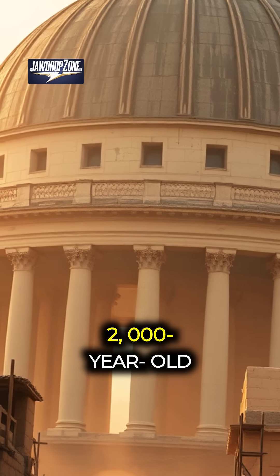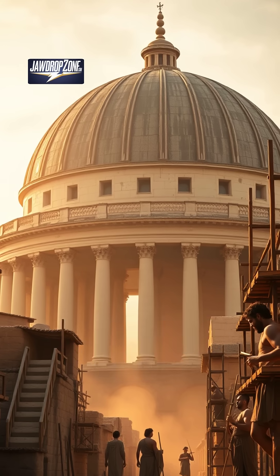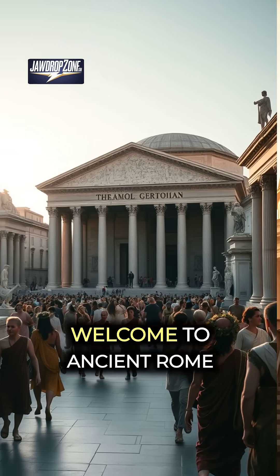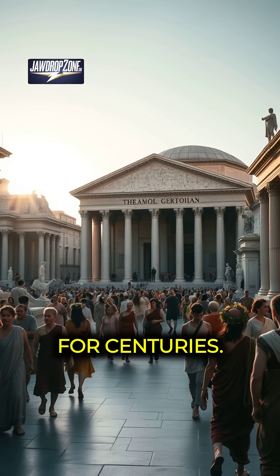Imagine building a giant 2,000-year-old concrete dome that still stands strong today without any modern tools. Welcome to ancient Rome and the Pantheon, an architectural wonder that baffled engineers for centuries.